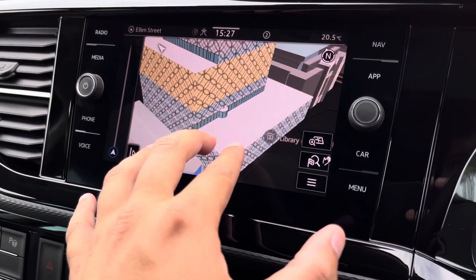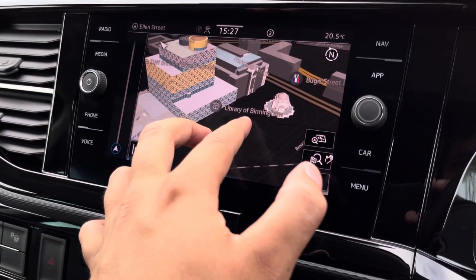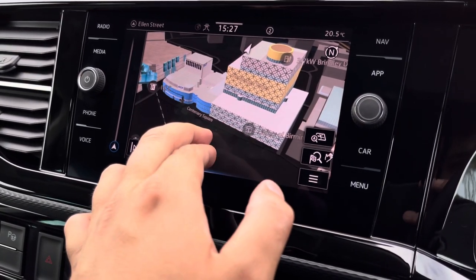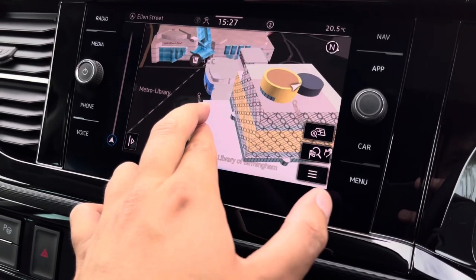This vehicle also comes with an inbuilt navigation system which includes 3D maps software, which is extremely useful for identifying landmarks in new or existing locations.